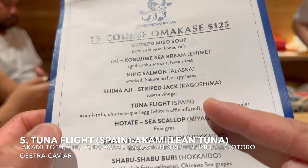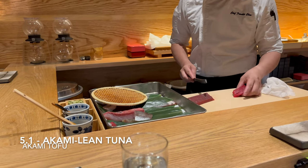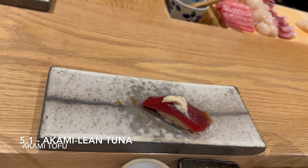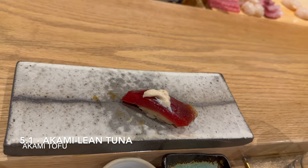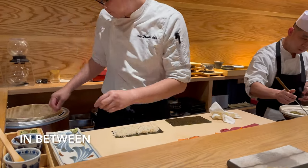Next is akami or lean tuna — this course has three pieces, making it plus three pieces in your 15-course omakase. Akami has that 100% lean tuna flavor without the fat. The sauce on top, I believe, is made up of fermented tofu or fermented salmon roe, and that adds a strong umami flavor to the rich lean tuna taste.